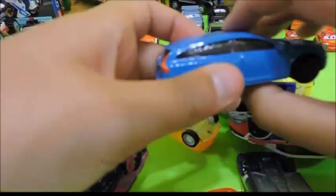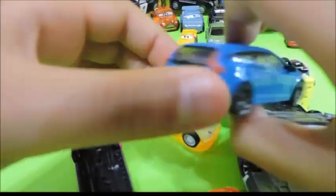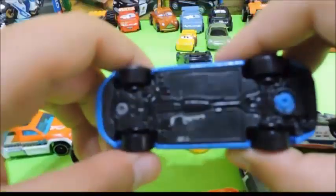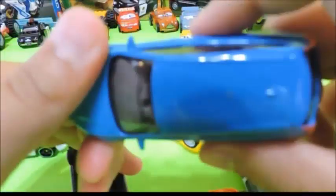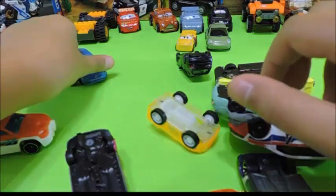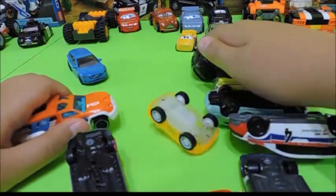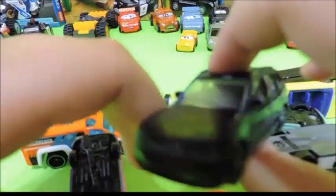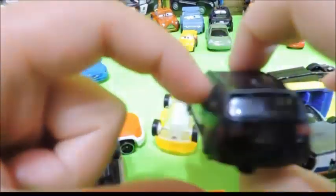Oh look at all these cars! Oh look at this one — this brings back memories. This car was when I was at the Dollar Tree, and I found this car between a car and a truck. I was saying, hey I should get this one instead of that one, so I did. This was my first car that I customized.